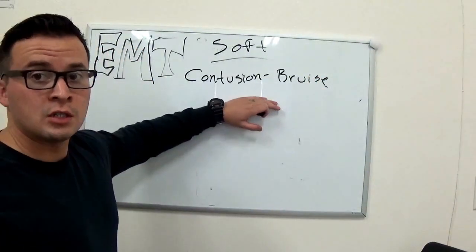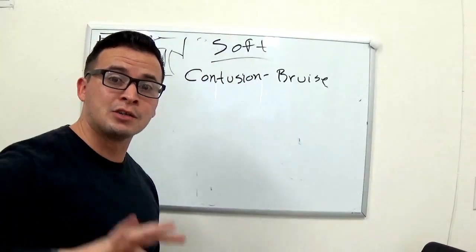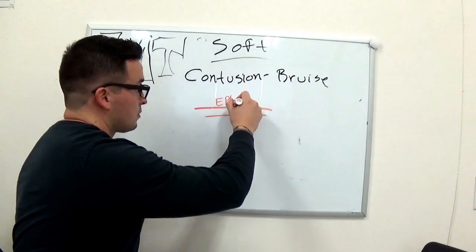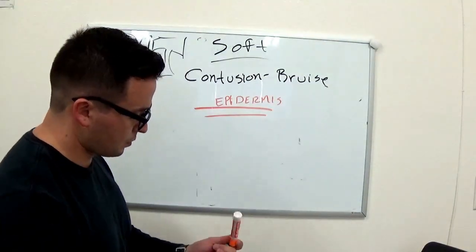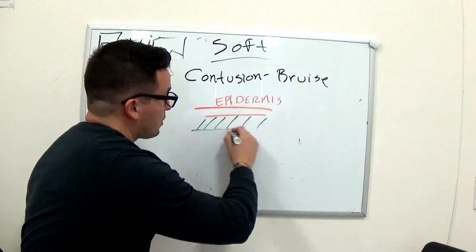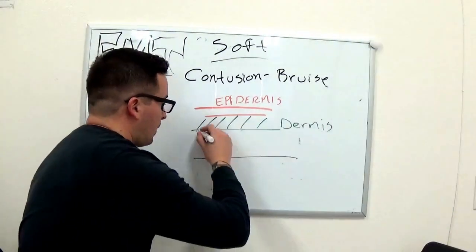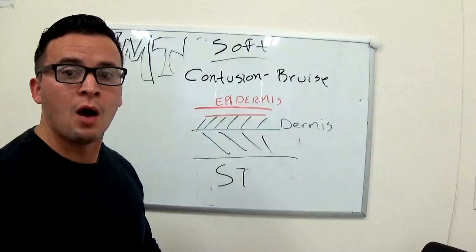Now what's going on with a contusion? There are three layers to our skin. You have your first layer, which is the epidermis. You have your second layer, which is the dermis. And then on the bottom of that, you have what's called the subcutaneous tissue — I'll put ST for subcutaneous tissue, or fatty tissue.